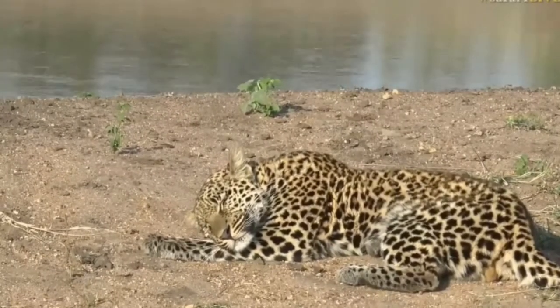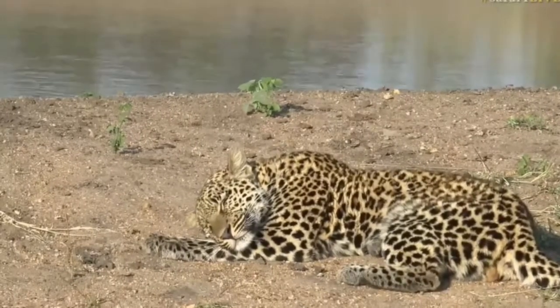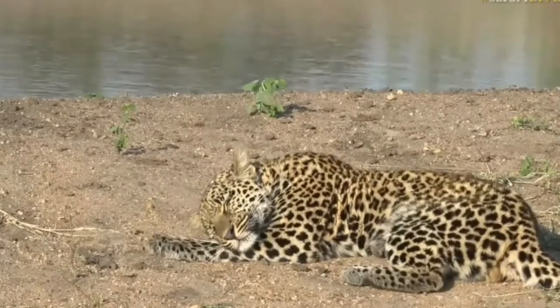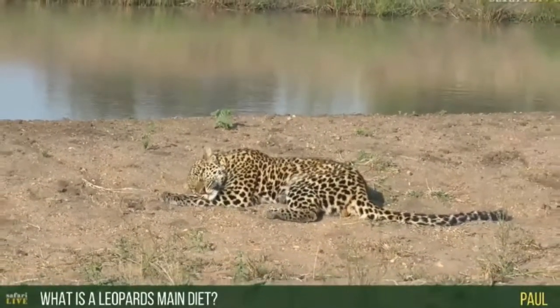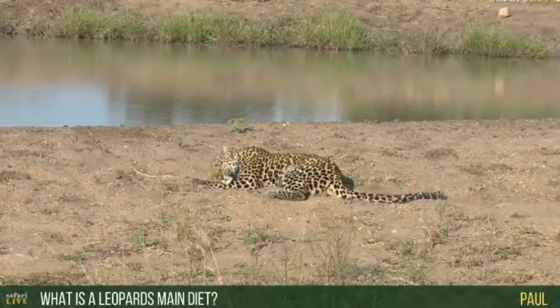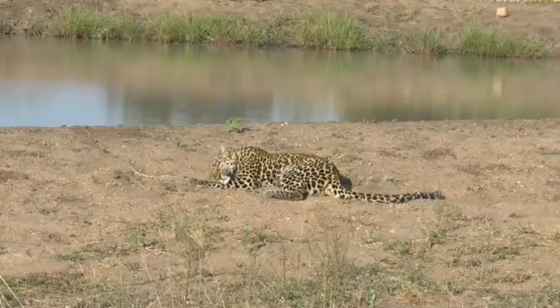It's getting a bit toasty now in this lovely sun. Isn't he cute? Good morning, Paul. As we sit here and watch this leopard enjoy his slumber, you've asked what a leopard's diet is. It's actually an interesting question, seen as though we're looking at a young male leopard — because his diet is slightly different from that of an adult leopard.